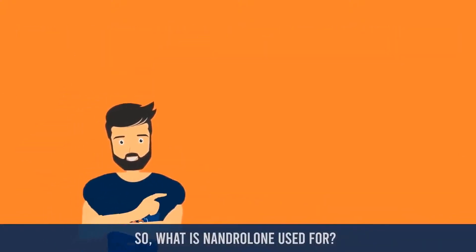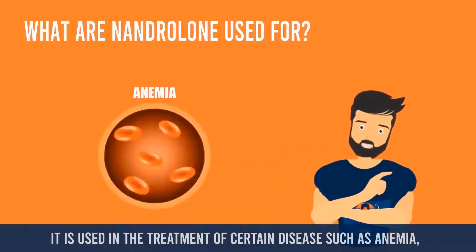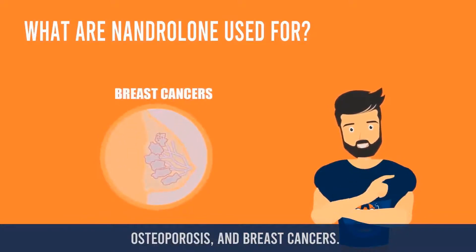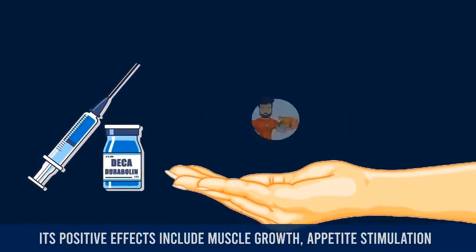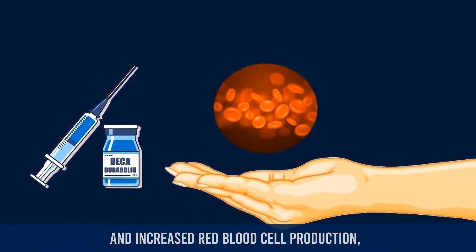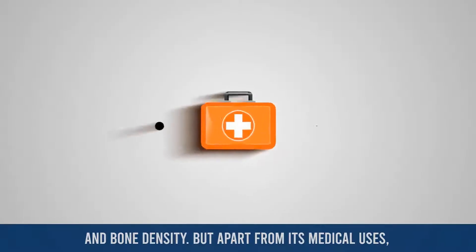What is nandrolone used for? It is used in the treatment of certain diseases such as anemia, osteoporosis, and breast cancers. Its positive effects include muscle growth, appetite stimulation, increased red blood cell production, and bone density.